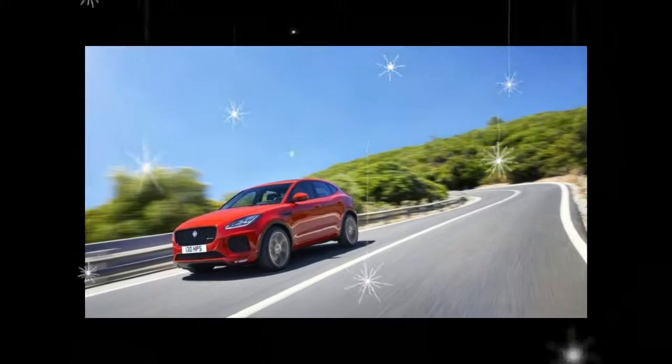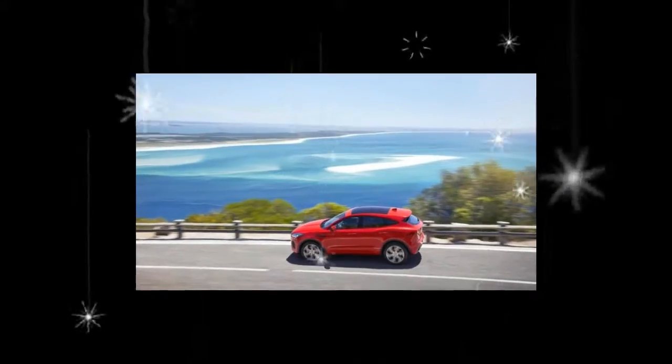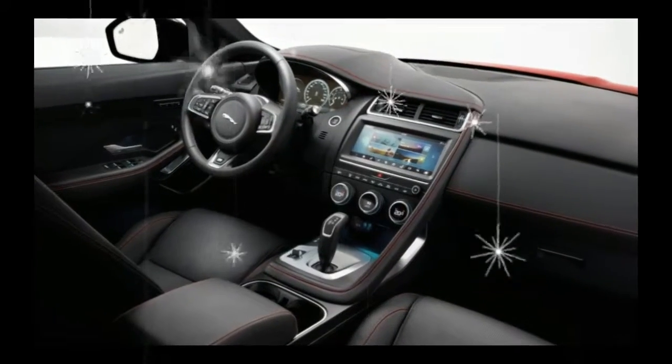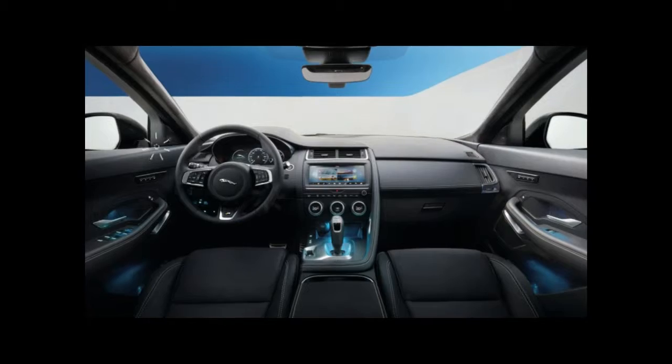The E-Pace starts at $39,595. The R-Dynamic version begins at $48,245. Jaguar will also offer a limited E-Pace First Edition at a price of $54,545.